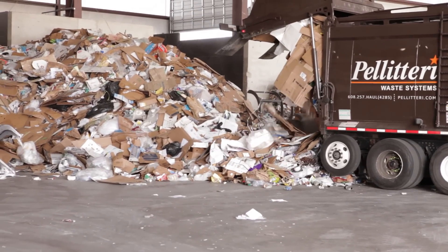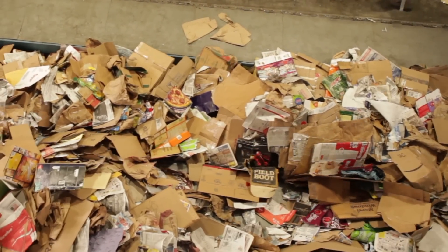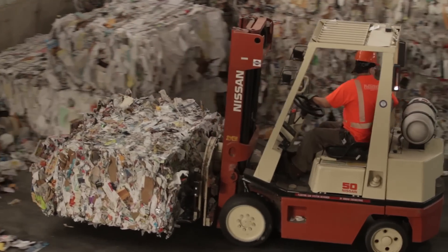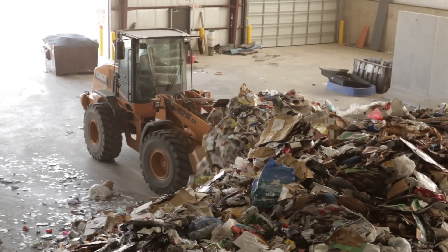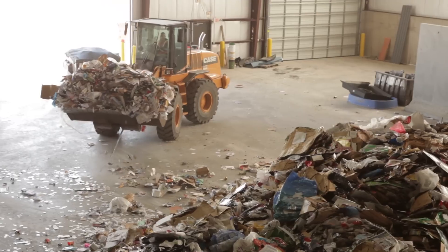MRFs can process many types of recyclables, such as office paper, newspapers, corrugated cardboard, steel, plastics, and aluminum. Industry experts estimate that recycling facilities process more than 80 million tons of recyclables per year in the United States alone.